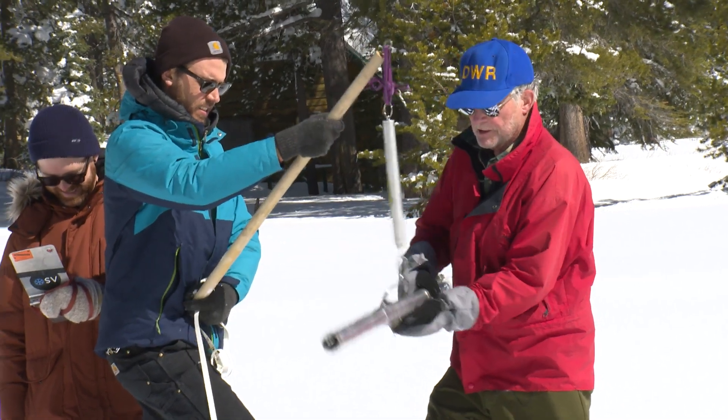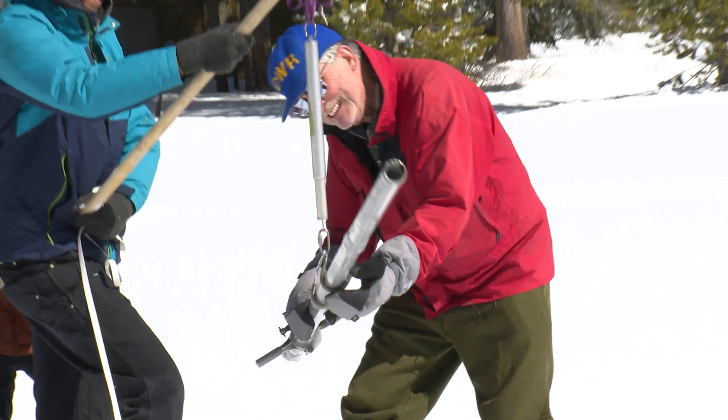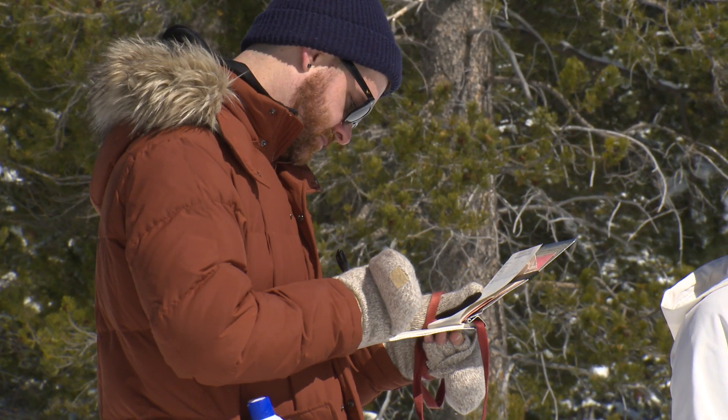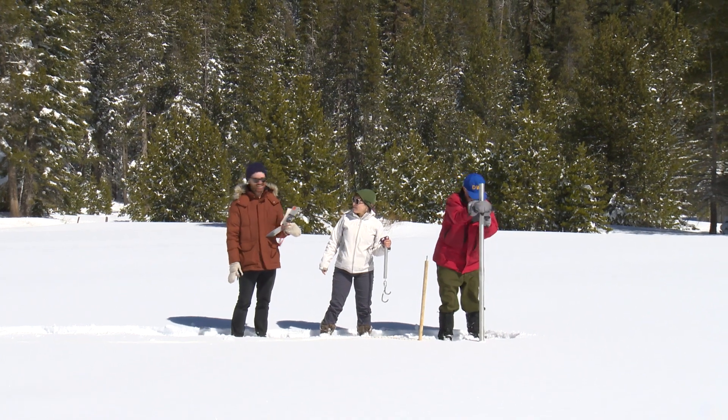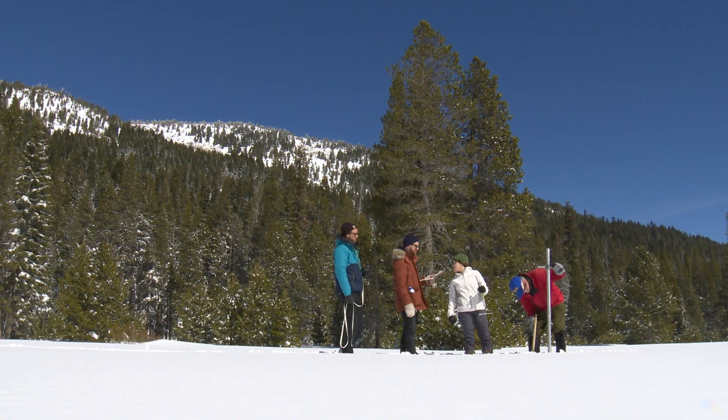So a very robust storm that we had starting late Wednesday and continuing even a little bit up here into Sunday. And fairly uniform accumulations of somewhere between 8 to 10 inches of snow water equivalent pretty much throughout the range.